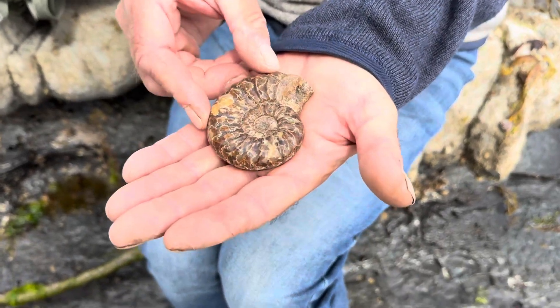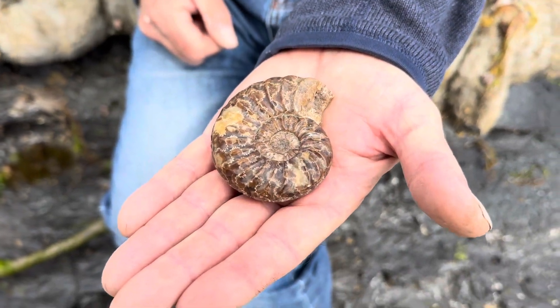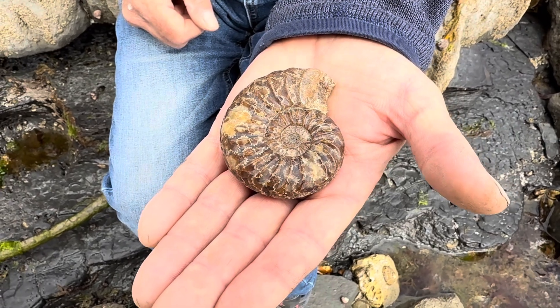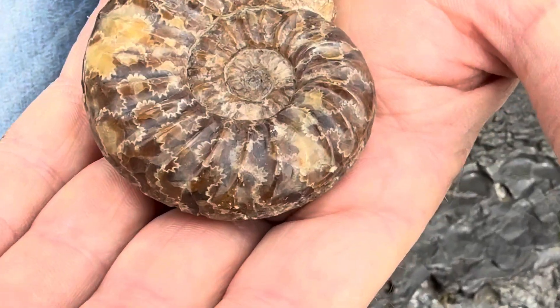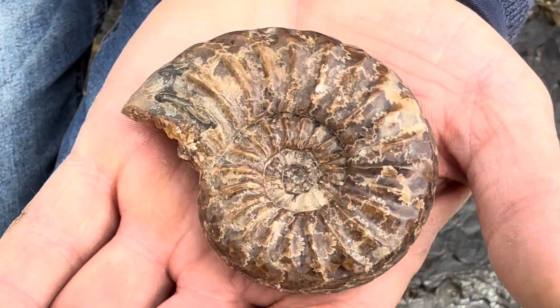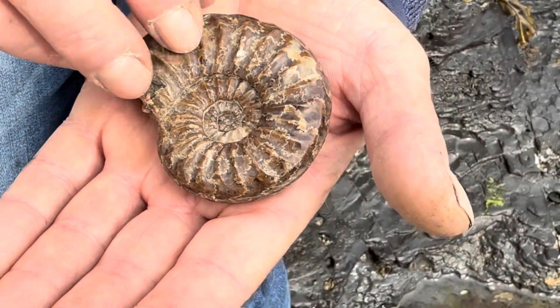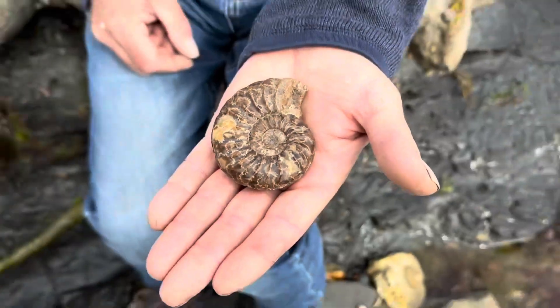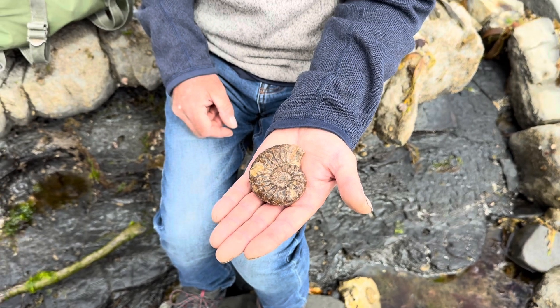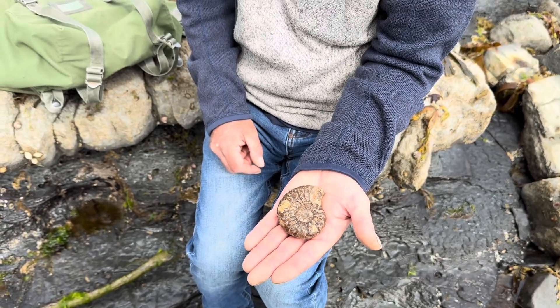Look at that lovely specimen there of Asteroceras, preserved in calcite — beautifully preserved in calcite. It's not every day you find one of these. People say 'oh, you've polished it' — nope, that's how it came! Beautiful suture patterns too, Mike — what a fantastic find. Lovely contrast.